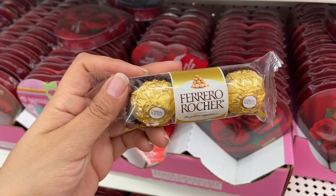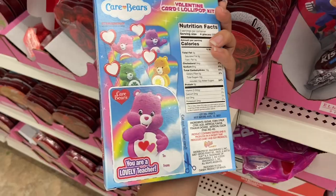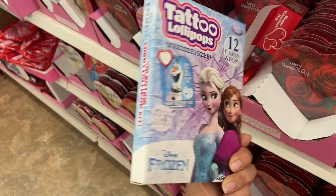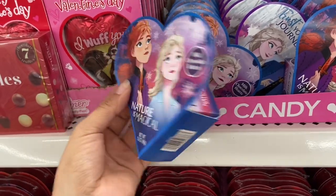Who else loves these chocolates? These are so yummy. I found these Care Bears tattoo lollipops — they come with 12 cards and 12 pops. They also come in a Frozen version, and I also found one in Paw Patrol. They also have Frozen Valentine's Day candy.